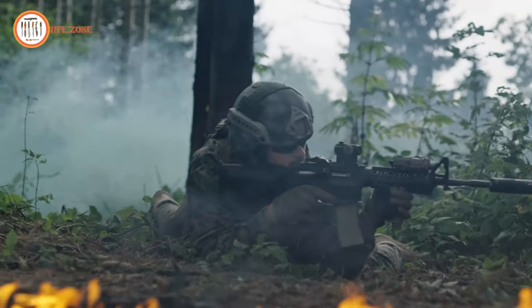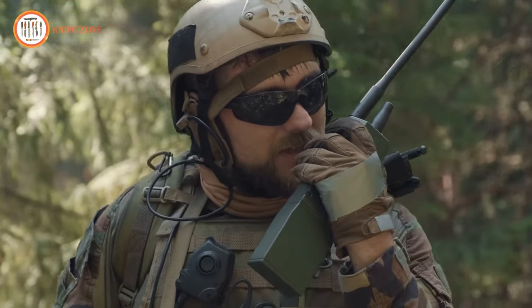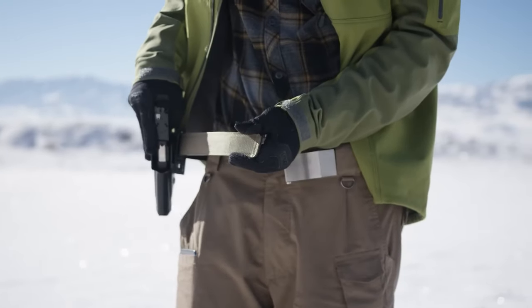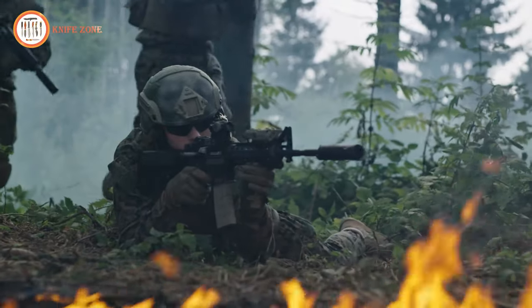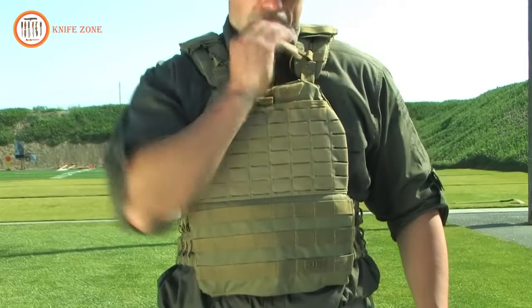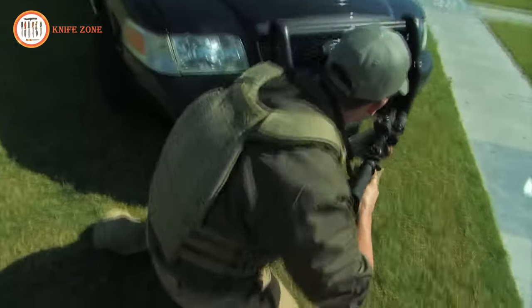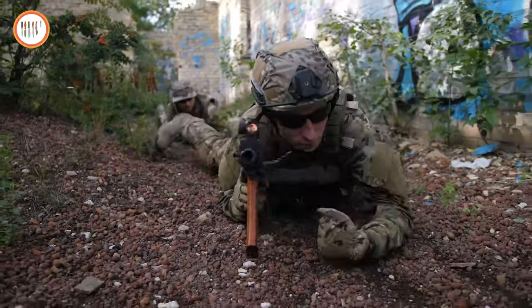Discover the ultimate in tactical military gear and gadgets with our curated list of 14 must-have items. From cutting-edge tools to high-tech equipment, we've gathered the best gear that brings innovation and functionality to the forefront. Whether you're on a mission or gearing up for outdoor adventures, these tactical items are designed to meet the challenges you may face. Join us as we explore the incredible world of military gear, where every piece is a testament to precision, durability, and adaptability.